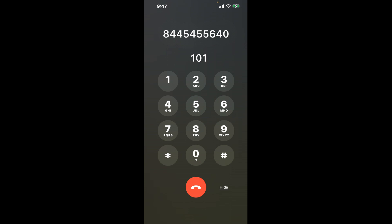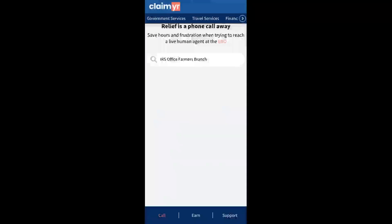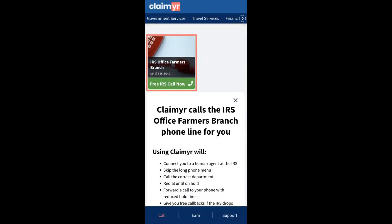The next method is the better way to reach a live person at IRS Office Farmers Branch. I built a calling tool. To use it, open up your browser, go to claimer.com, and search for the IRS Office Farmers Branch option.